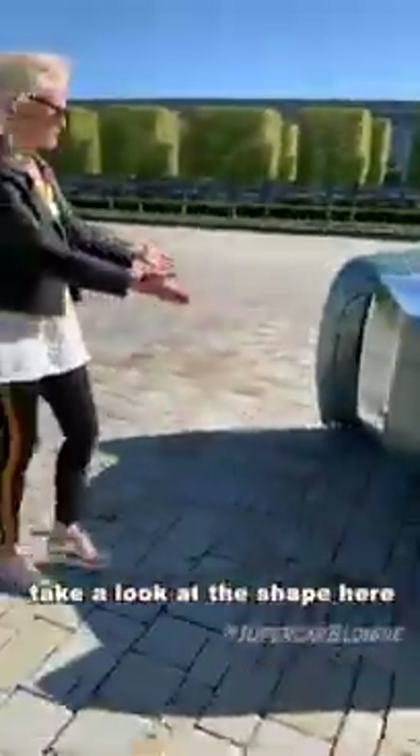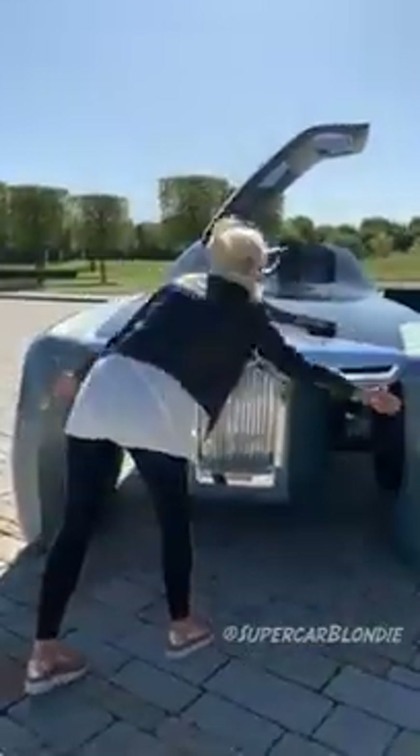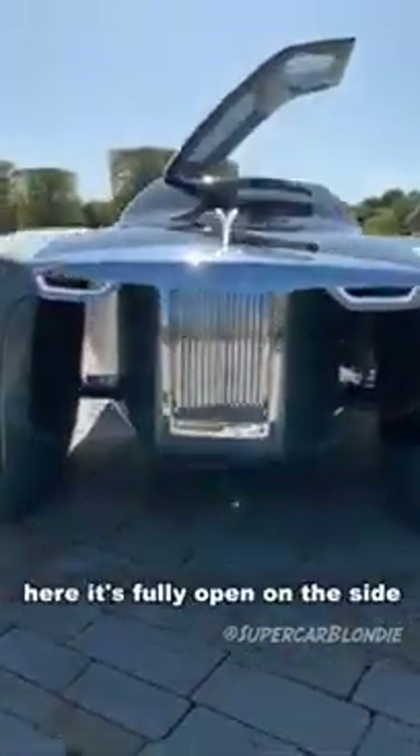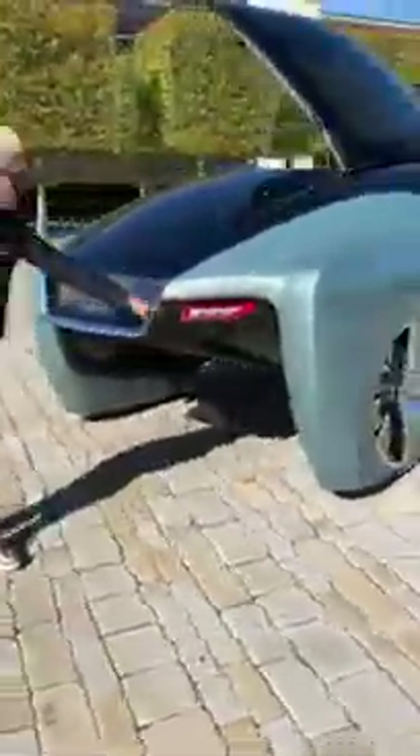Take a look at the shape here — it looks like a yacht. They're owning that. It's kind of like a catamaran here, and it's fully open on the side for better aerodynamics. You can see all the way through. These floating taillights here — look at the carbon fibre detailing with the Rolls Royce badge behind the glass.